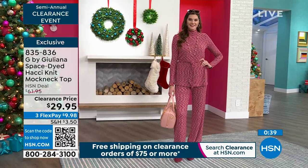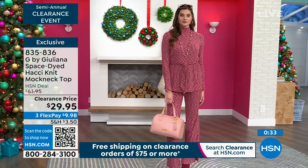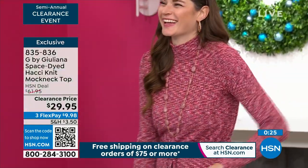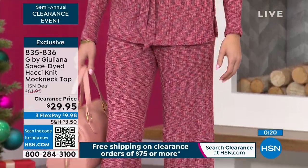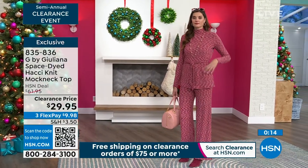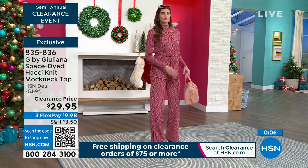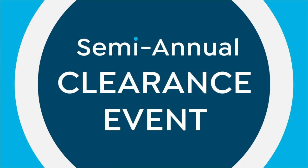Our model Taylor is five-nine, so for those of us at five-four and below it'll be perfect length. With the side slit it's very forgiving and gives you great coverage. The entire outfit is about $30 for the top and $30 for the bottom — you're almost to $75 for free shipping and handling. We've got a lot more to get to — jumpsuits are still very popular and we've got about 10 more minutes left in our semi-annual clearance event.